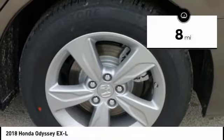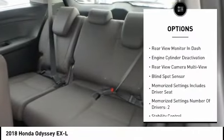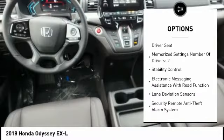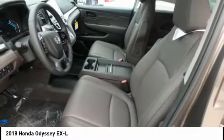This vehicle has less than 100 miles. Here are some of this vehicle's great options: stability control, traction control, remote engine start, child safety locks, trip computer, power brakes, fog lights, rear floor mats, electronic brake force distribution, and tachometer.